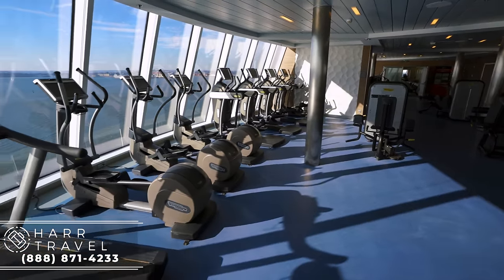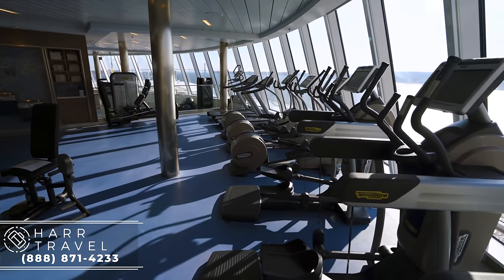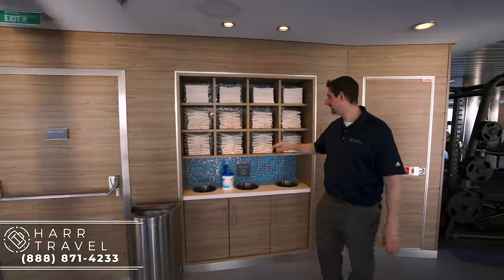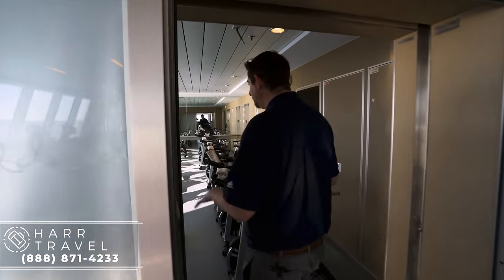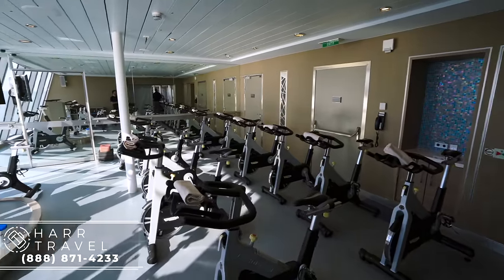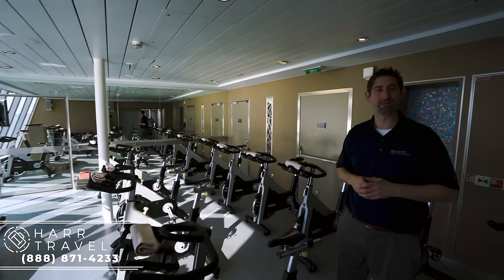A beautiful view looking out the side. Over here you've got stair steppers and ellipticals, and a little more of the pulley equipment. They have towels for you to use — change them as often as you need. They also have Purell wipes, so please make sure you wipe down every piece of equipment before and after you use it. Lastly, they have these TechnoGym spinners for spin class — it's all interactive with a smart chip. You compete with each other, and we all know that when you compete doing exercise, it's always going to be a better workout.